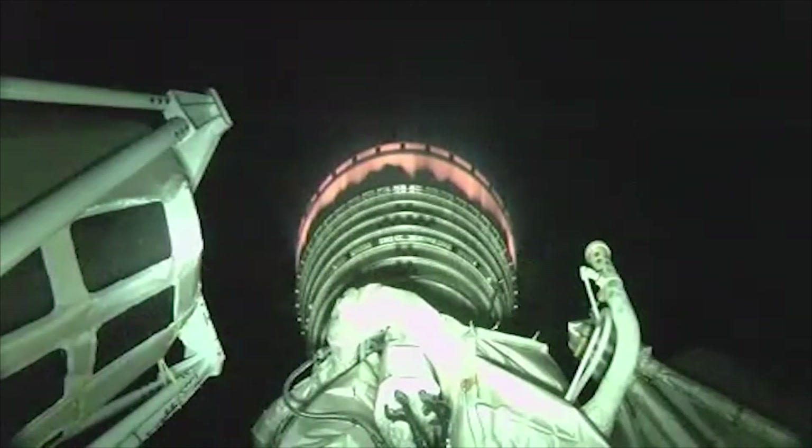Centaur has gone to closed-loop mixture ratio control in a slightly fuel-rich mixture ratio correction. A quick look at the booster stage performance shows a very nominal booster.